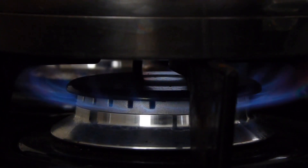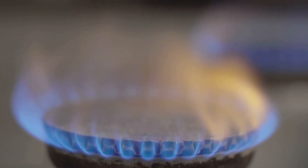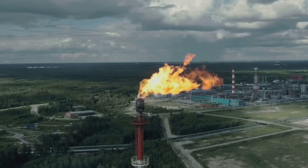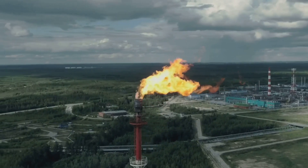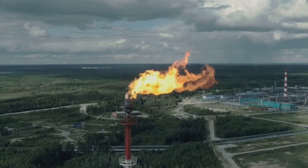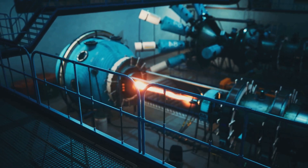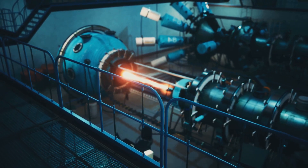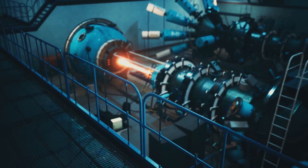In homes, we use natural gas for stoves, providing a quick and efficient way to cook our meals, as well as ovens, water heaters, and furnaces. These appliances rely on natural gas to function efficiently, ensuring our comfort and convenience. Many power plants use natural gas to generate electricity, powering our homes and businesses for daily activities from lighting to running appliances. Natural gas is a relatively clean-burning fossil fuel, making it a crucial part of a sustainable energy future. Its lower emissions compared to other fossil fuels help reduce our environmental footprint.